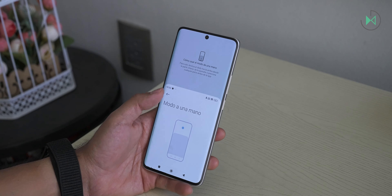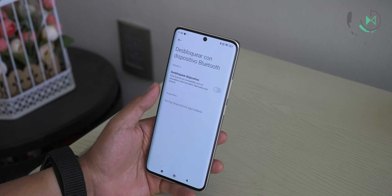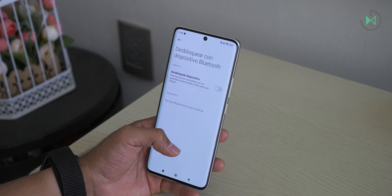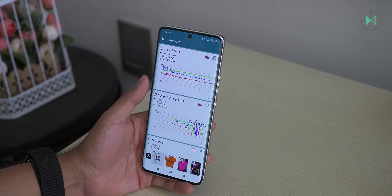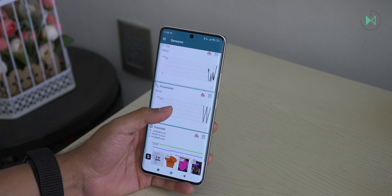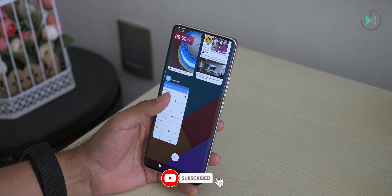The one-handed use mode only adapts on the vertical axis, very similar to what the iPhone offers, so there are areas of the screen that remain difficult to reach. It also doesn't include Google's extended unlock — it only has smart unlock via Bluetooth devices that must necessarily be from Xiaomi. It does not incorporate wireless charging, which in this price range we can start demanding. It also includes a virtual proximity sensor, and in this price range we need a physical proximity sensor for optimal performance.